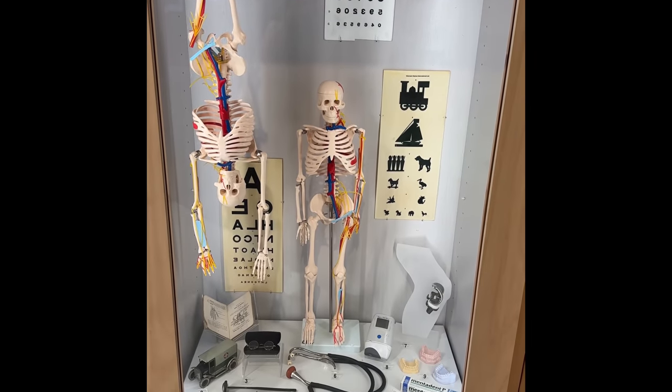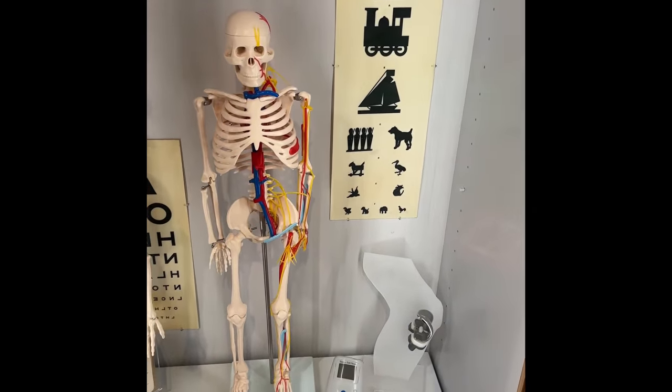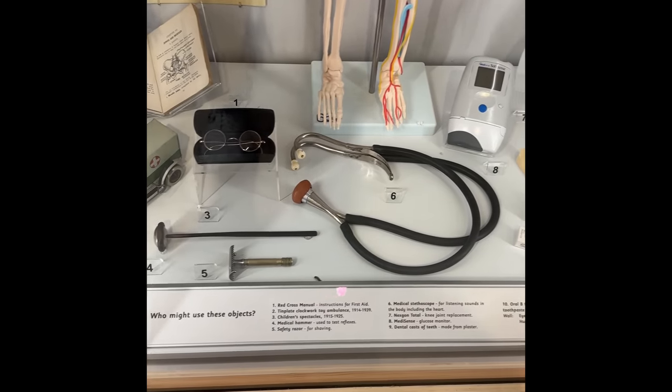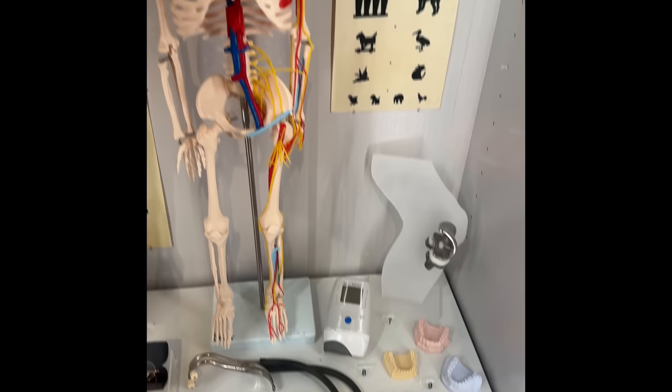Later in the week, we visited the Think Tank and wanted to show you some of the medical and ocular equipment we found in this area. Check out the cool and retro vision charts here.